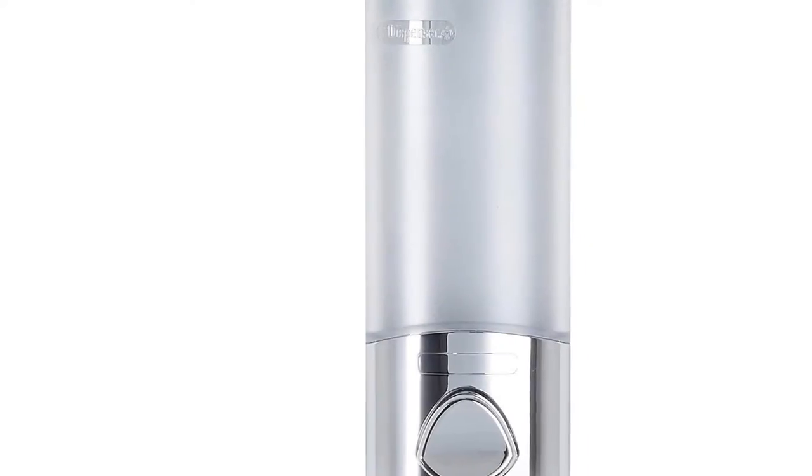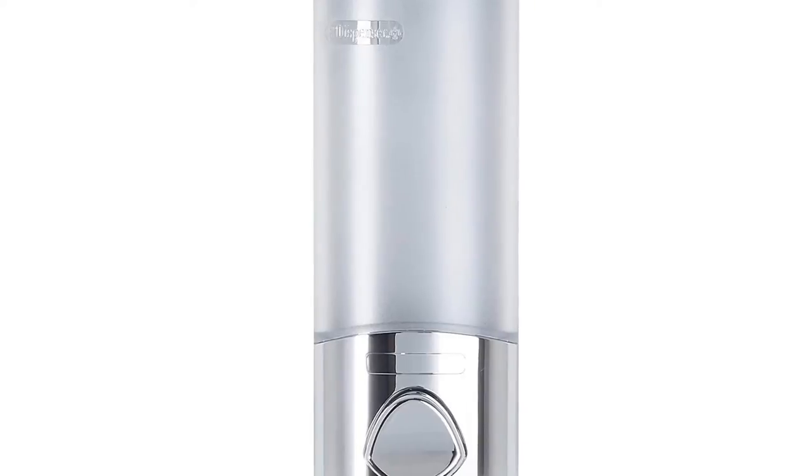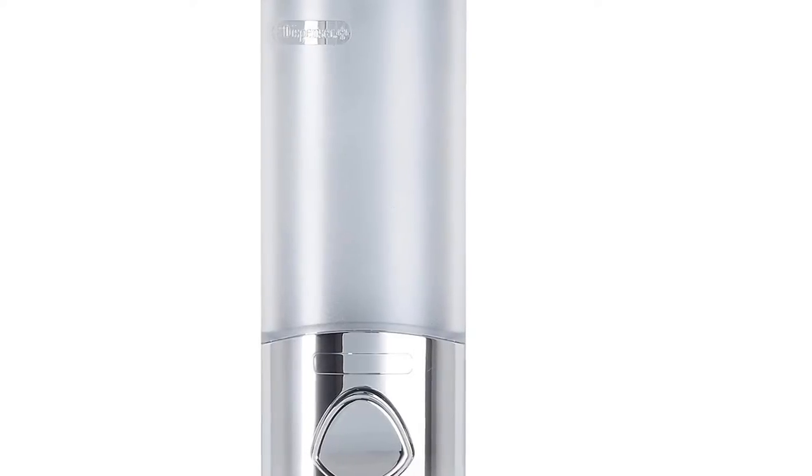They are probably the best bathroom soap dispenser models around. The price varies according to the number of chambers you want.